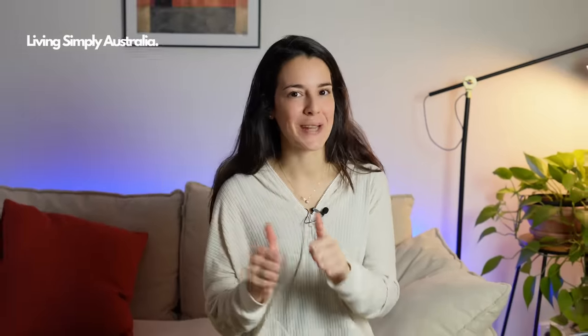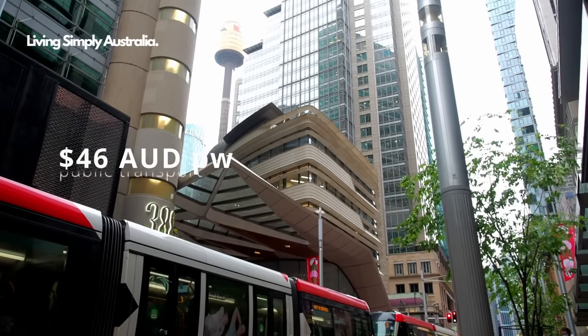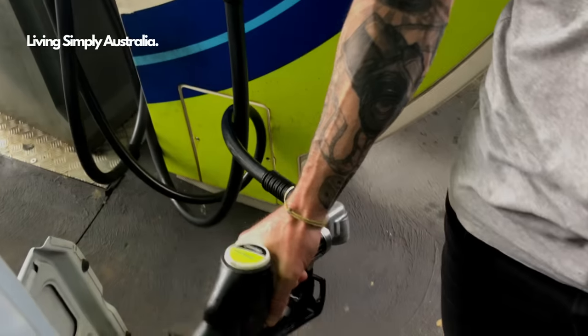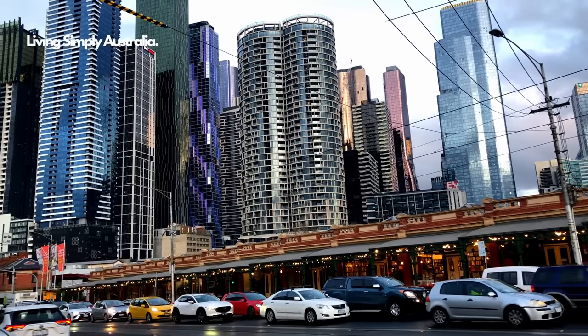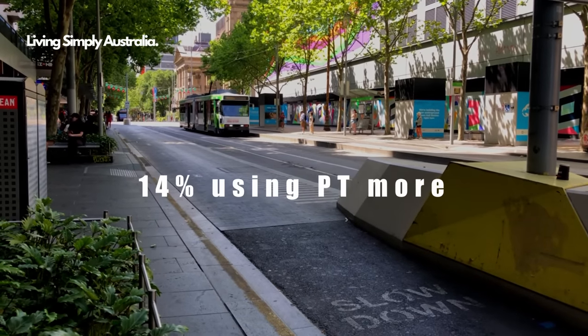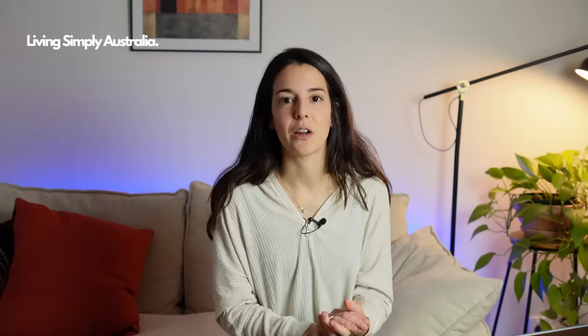For transportation, the average weekly cost of using public transport in Australia is 46 Australian dollars per week, which is around 200 dollars monthly. In terms of car costs, Australians spend on average 66 dollars per week on fuel — around 286 Australian dollars per month — not including toll roads, parking, and car insurance. Interestingly, 25% of Australians are walking more frequently, 14% are taking public transport more often, and 5% are cycling to cut fuel costs.